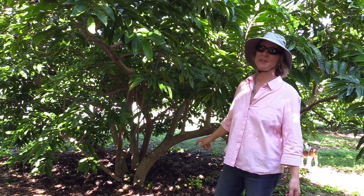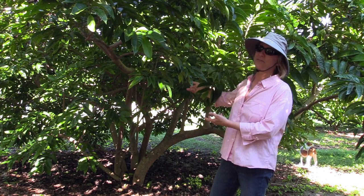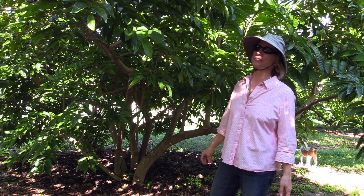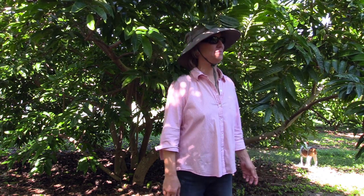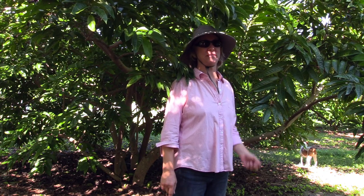I was tired of it not fruiting enough, and so now I have a lot of trunks and a lot of fruit some years. But unfortunately some years the fruit is not saleable, and that's mostly because of the Ononaea seed borer.